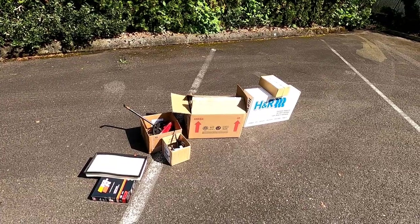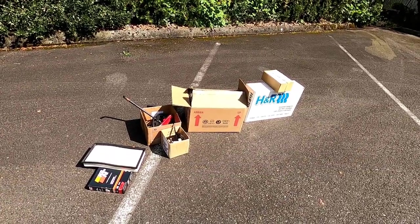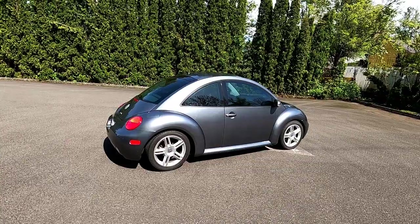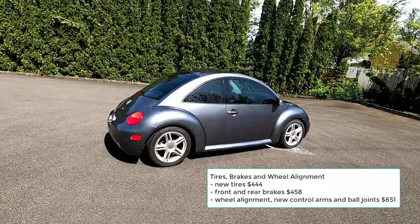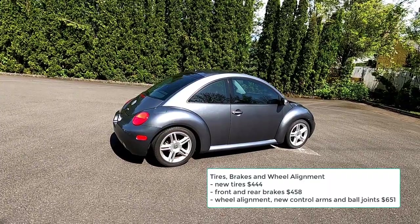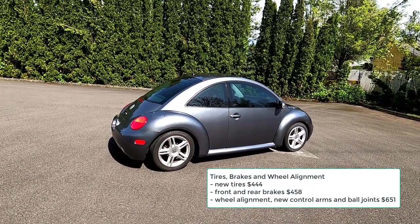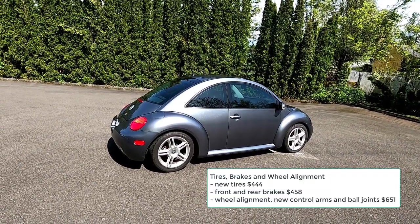Let's go over everything that I've done — note that I will be rounding the cost of repairs to the nearest dollar, and where I can, I will show you the old parts. Under tires, brakes, and wheel alignment: I put new tires on the car from Les Schwab in October of 2019 for $444. The following month, I had the front and rear brakes done for $458, and in May of 2020, I had a wheel alignment done with new control arms and ball joints installed for $651.